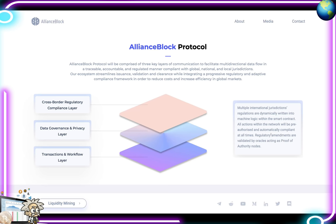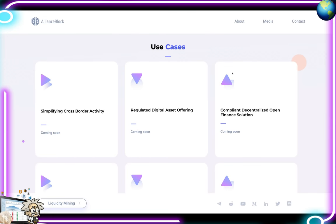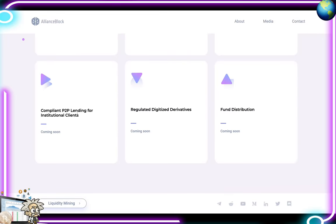We see the cross-border regulatory compliance layer on top, the data governance and privacy layer second, and the transactions and workflow layer. Multiple international jurisdiction regulations are dynamically written into machine logic within smart contracts. All actions within the network will be pre-authorized and automatically compliant at all times — regulatory amendments are validated by oracles acting as proof-of-authority nodes. Their use cases include simplifying cross-border activity, regulated digital asset offerings, compliant decentralized open finance solutions, compliant P2P lending for institutional clients, regulated digitized derivatives, and fund distribution.